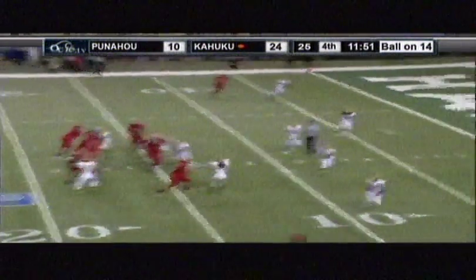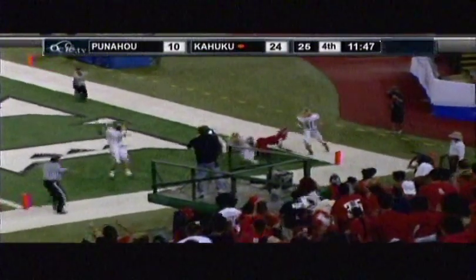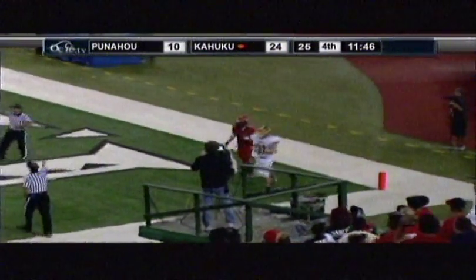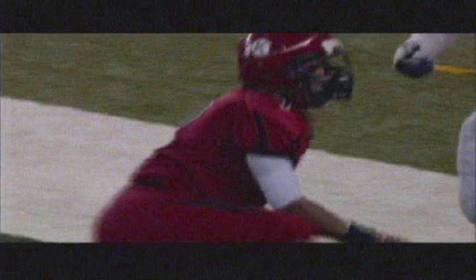Play number sixteen is the last clip on this tape — again, a reminder to take your time, because this ball bounces around a long time. The officials do a nice job of waiting it out, because it's ultimately intercepted after one, two, three bounces off players, then a bobble, and then a catch by the defense in the end zone. Nice job of officiating. That's the end of the tape. Thanks again.